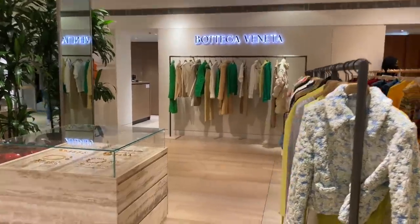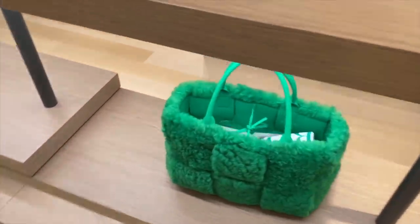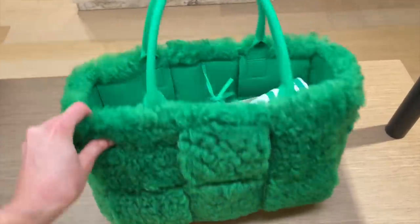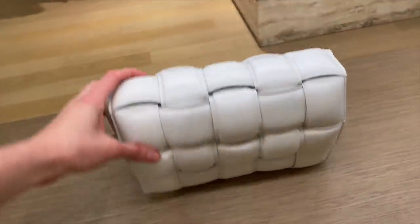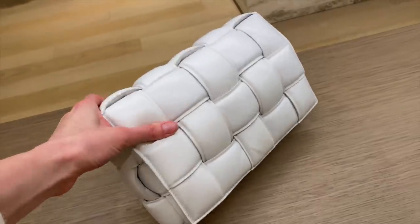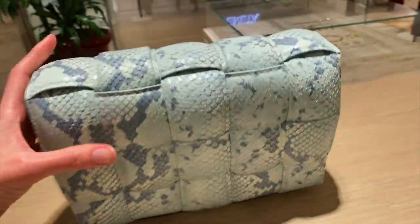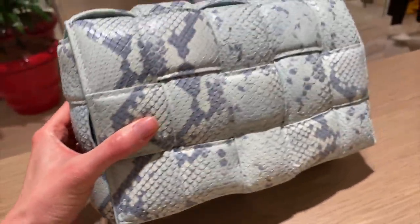Bottega Veneta here. Got some nice colours — some pops of lime. We have this bright shearling green tote bag — quite a statement piece. What are people thinking to this? And then we've got the lattice leather — these feel really beautiful, honestly they feel soft like pillows. I don't know if this is real snakeskin or not — I think it's faux. Reptile style print there. Got a cream down there.